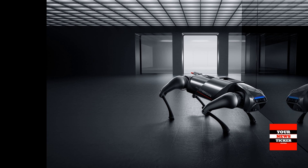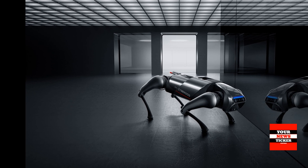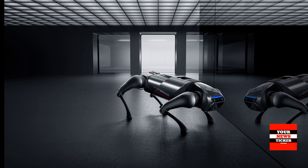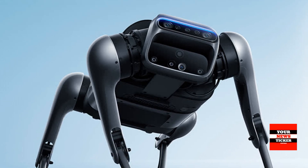CyberDog supports voice control via a digital assistant. The robot is equipped with six microphones. You can wake up the robot dog using your voice, a remote control, or a mobile app.